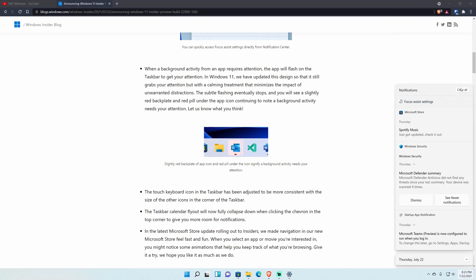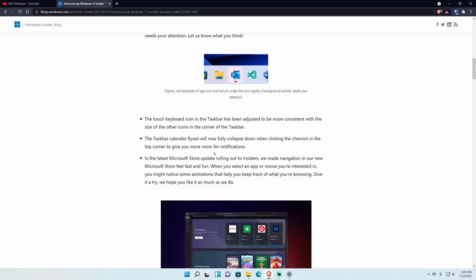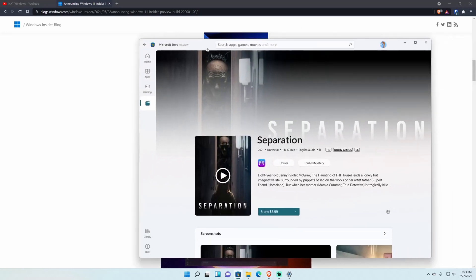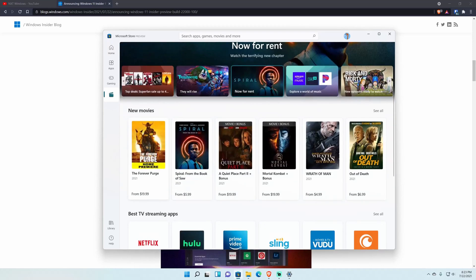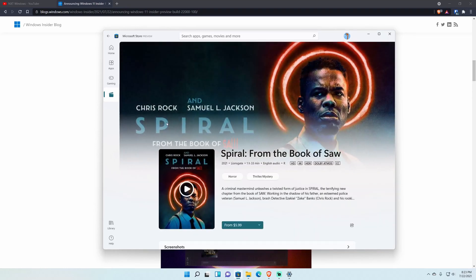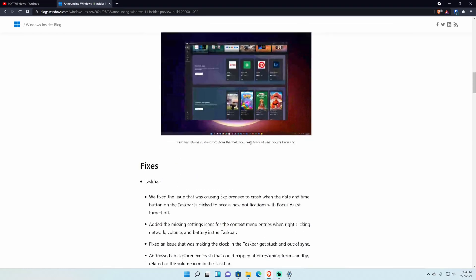The latest Microsoft Store update also changed the navigation to feel a little different with updated animations. For example, clicking on a movie like 'The Forever Purge' — it kind of flows in. Clicking on 'Spiral,' it dips in from the background and grows in size to show it's active. It looks pretty clean — items pull forward as you select them.